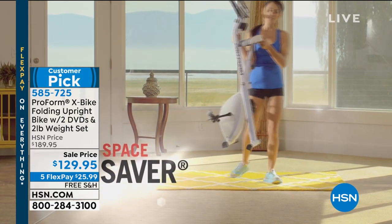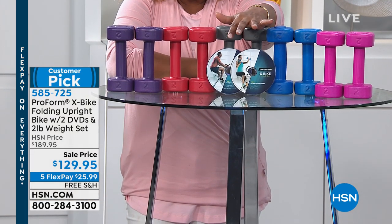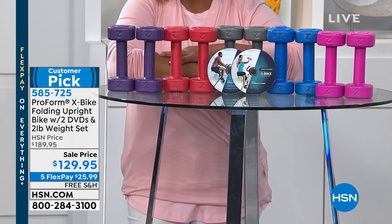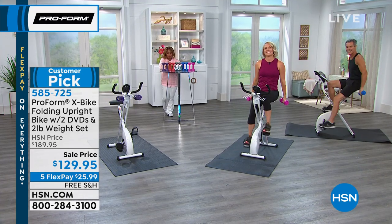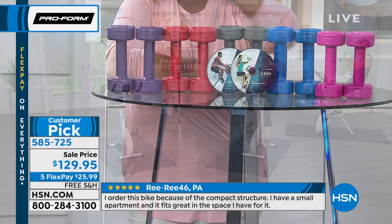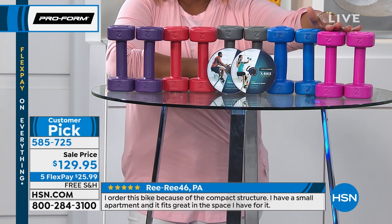The weights are two-pound weights, and you'll choose the color that you love. We're also including two workout DVDs — there's a cardio series workout DVD and a 10-minute series workout DVD. Not only is it a customer pick, we get to share it with you at the lowest price ever. You're going to choose your color based on the weights: we've got purple, red, gray, blue, and pink.